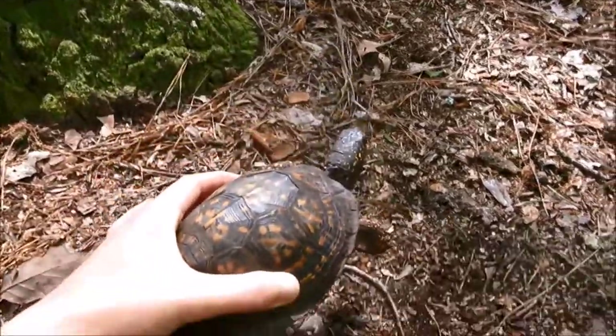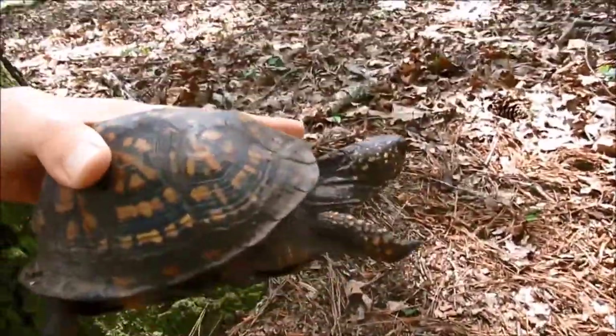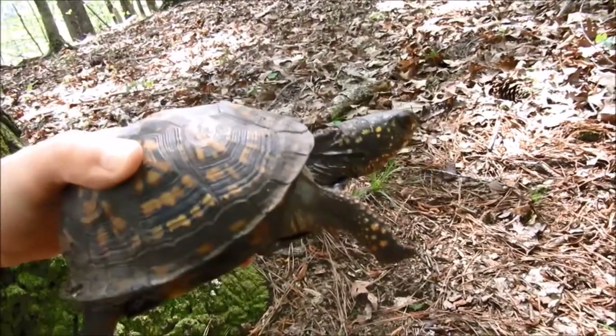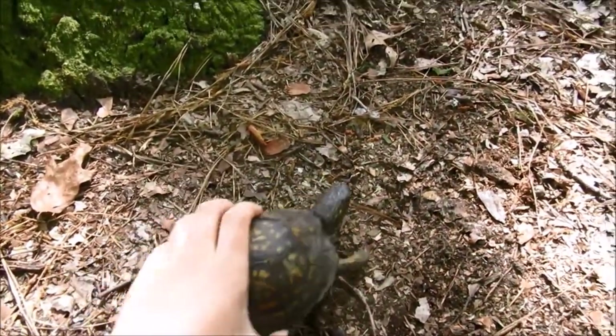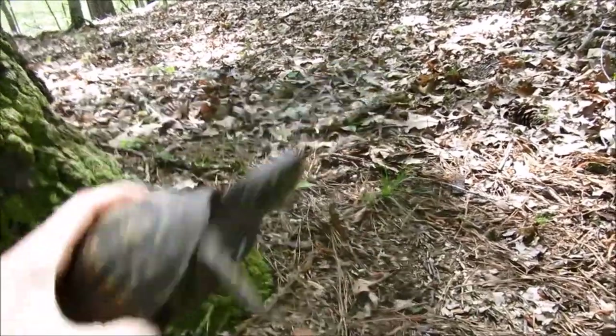However, in 2018, Mr. T laid some eggs. That is the best indicator that she's actually a girl. Box turtles will lay eggs when they reach maturity — every two to five years once they are adults. So we know Mr. T has to be at least 10 years old, that's adulthood, and then probably closer to 12 to 15.